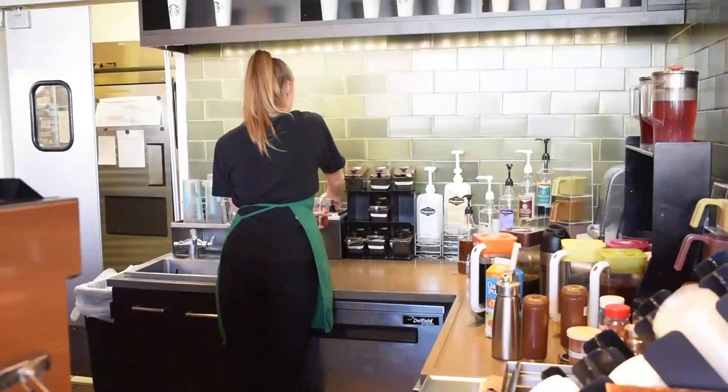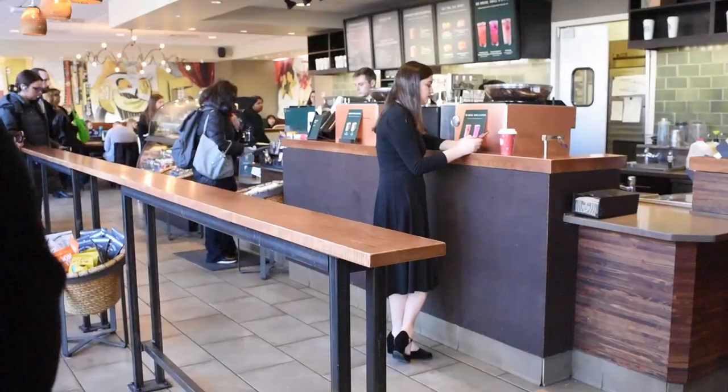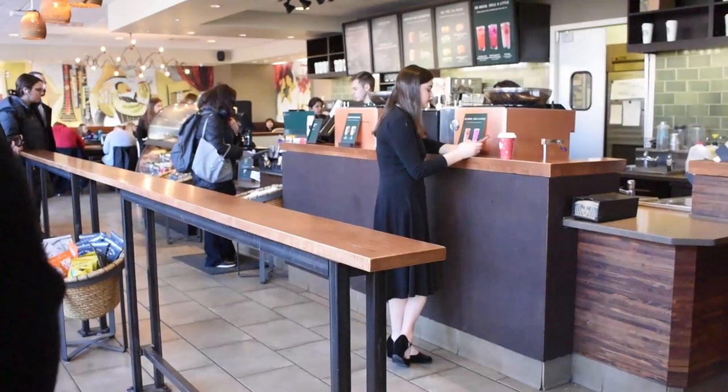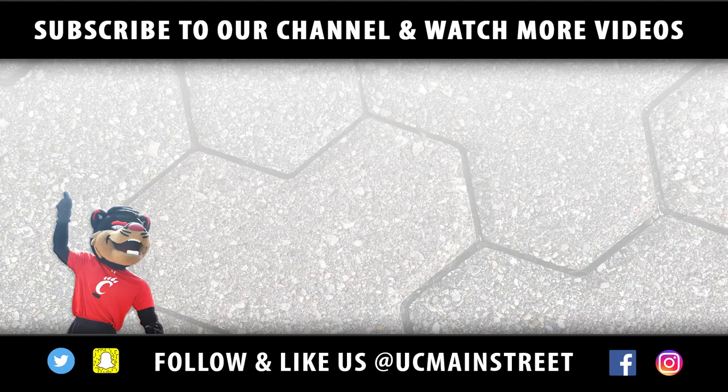Another tip is you can always ask for fewer pumps of flavoring. For example, if a drink comes with eight pumps of vanilla, you can ask for it to be four pumps of vanilla and save quite a bit of added sugar.